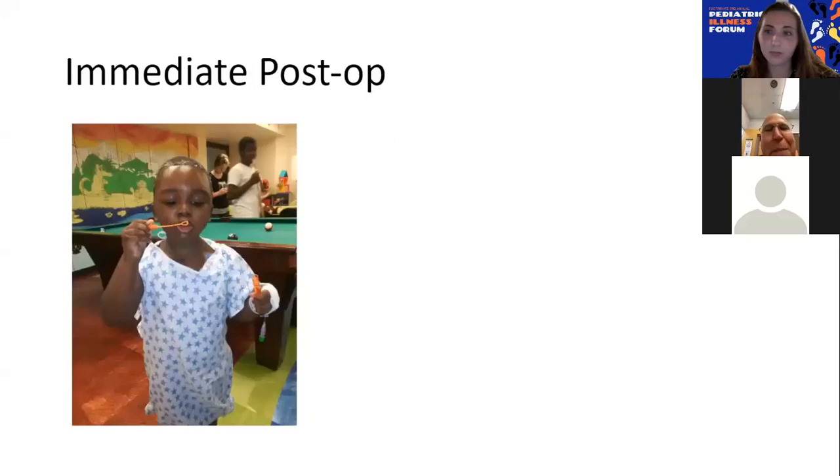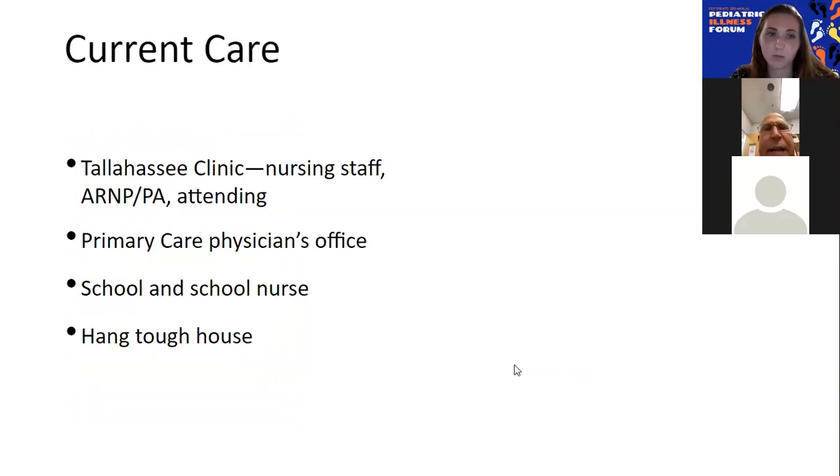This is a picture of him immediately post-op. Plastic surgery did a beautiful job putting this bone back in — you can hardly tell he's had a surgery because all the sutures are at his scalp line. Now he's in follow-up care. He comes to Tallahassee to see me at our Tallahassee clinic because this is where he lives. We have our nursing staff here, an ARNP that usually joins me, an attending physician, a nurse, and check-in staff. He goes to see his primary care physician, goes to a school where there's a school nurse, and in his community there's a group called the Hank Tuff House that provides support for people with chronic illness and supports families like Aiden's.